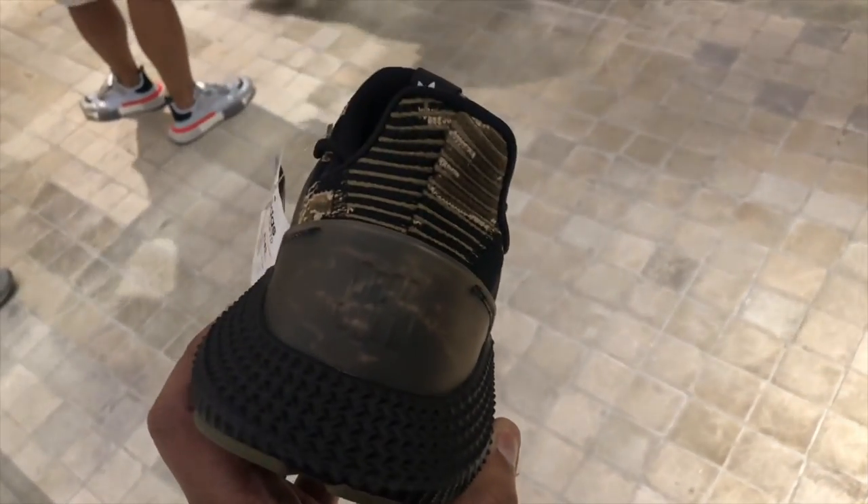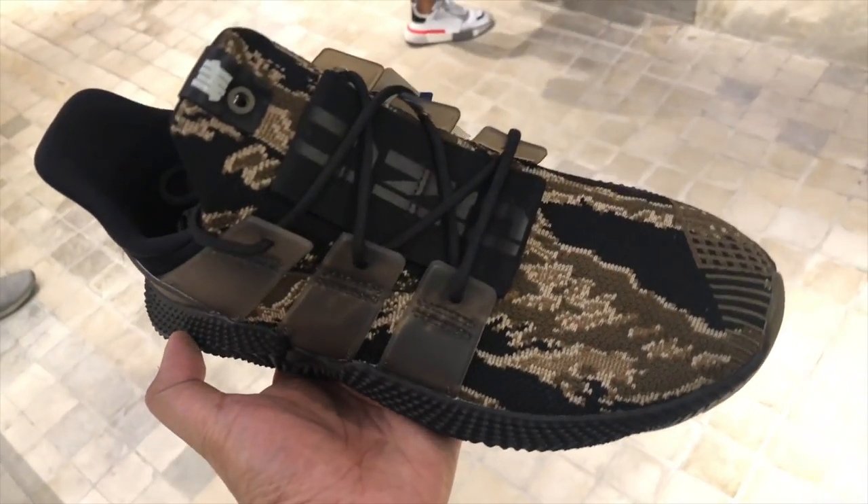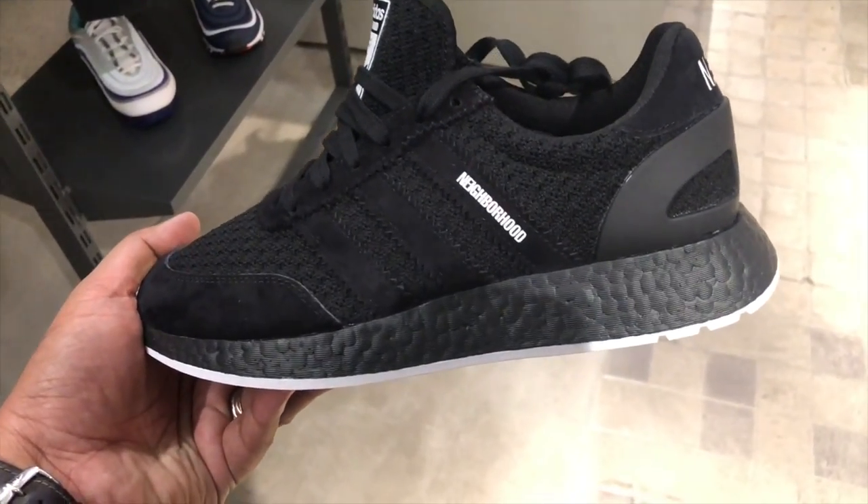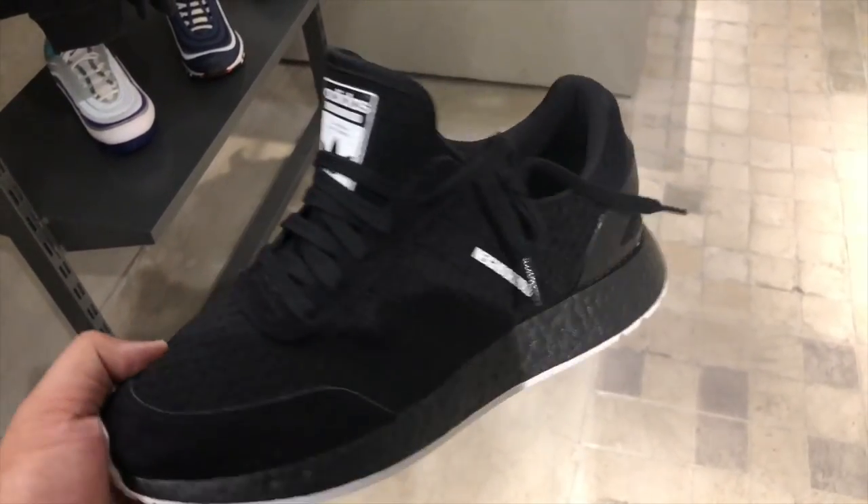They also had a lot of their previous sneaker consortium drops and collaborations — the Undefeated Adidas Prophere, the Etude Ultra Boost, and a bunch of the Neighborhood Inikis and Gazelles from the past. All of those were available on the ground floor at retail — no crazy prices; you could cop them for what they were actually meant to be sold for here in the Philippines.